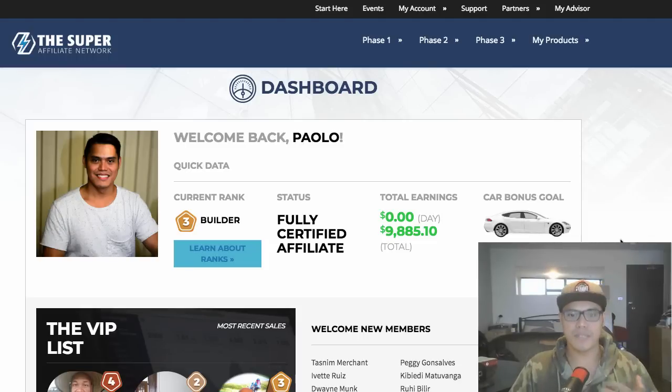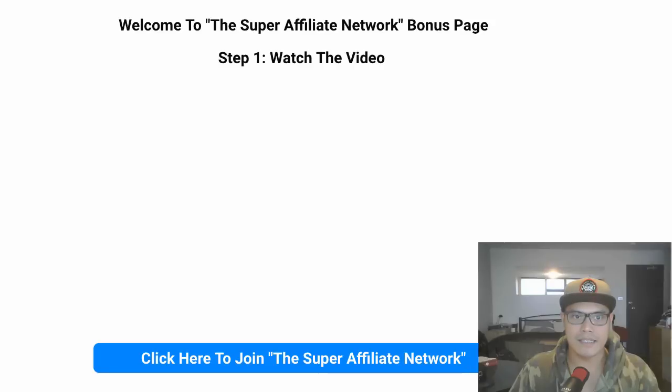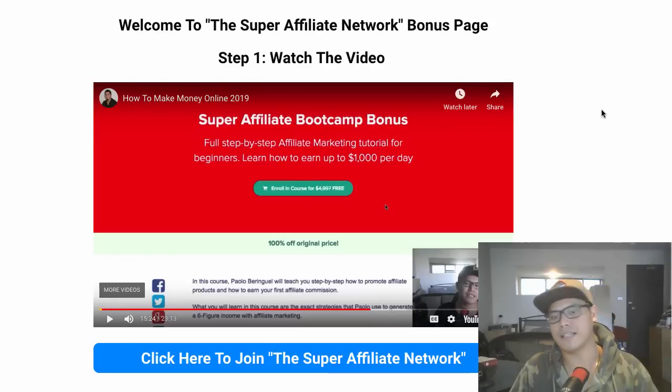If you'd like to join my team and potentially earn this kind of money — I'm not giving a guarantee — I'd like to invite you. I'll put the link in the description of this video.